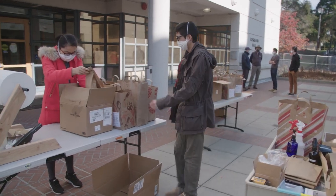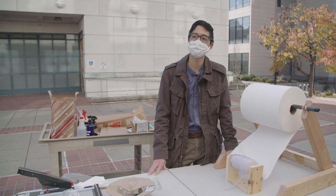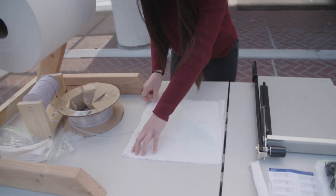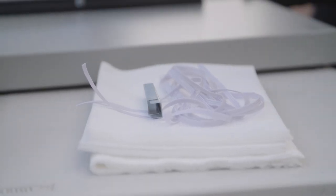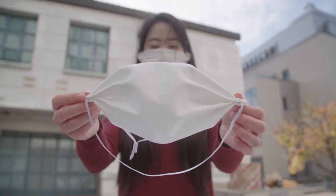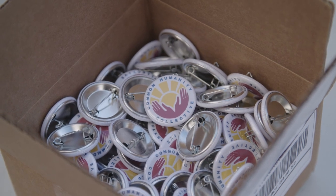Then when mask wearing became essential, student volunteer Chris G. came up with a highly effective do-it-yourself face mask design that volunteers were able to easily assemble in their own homes. The project expanded the group's volunteer base and its distribution system, and now it had a name: the Common Humanity Collective.